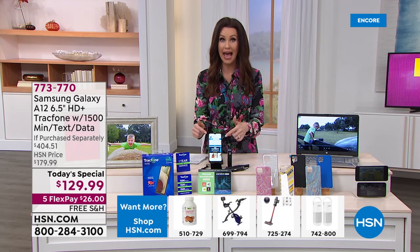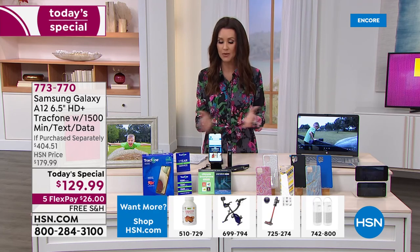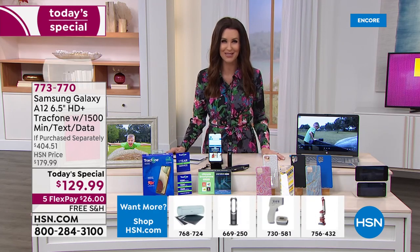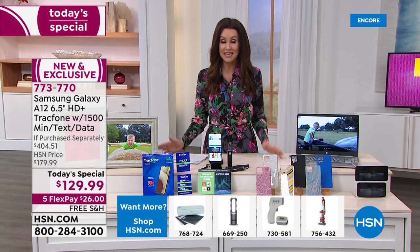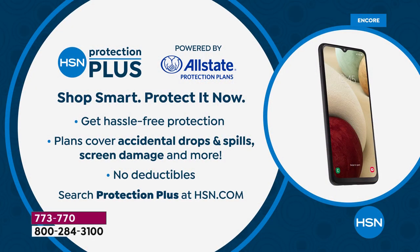This is a phone you will have for a long time because you own it. We always encourage you to protect your electronics investment — it's called HSN Protection Plus, powered by Allstate. It covers accidental drops, spills, and screen damage. Just search Protection Plus at hsn.com or ask on the phone.